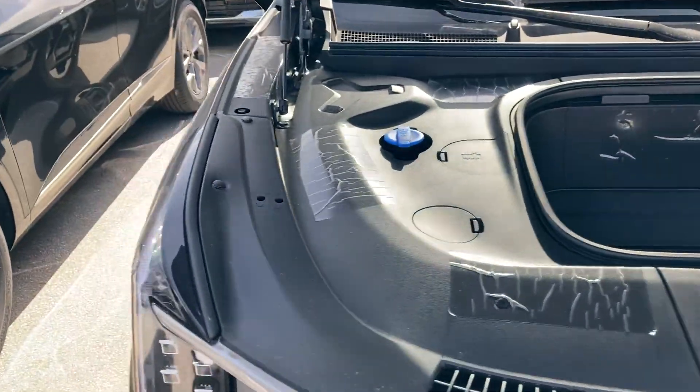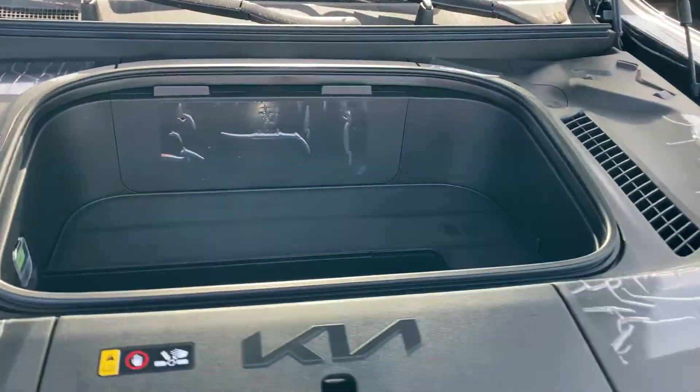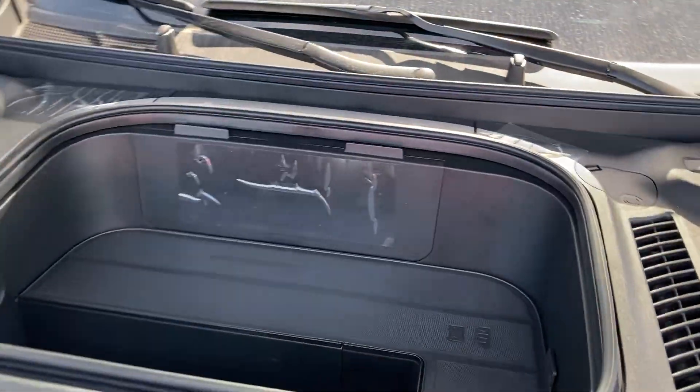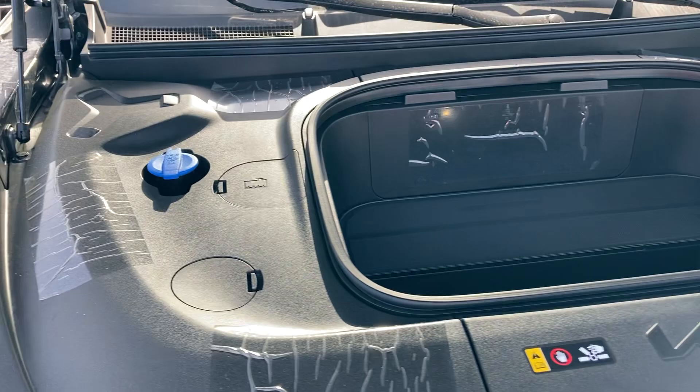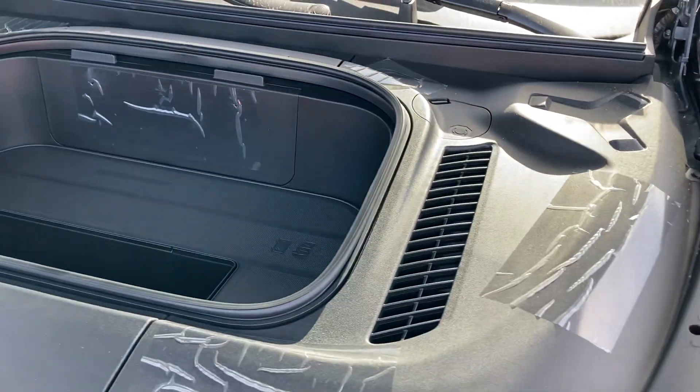This one comes with a dual electric motor setup, so you get 379 horsepower. Zero to 60, you can do it in like 4.5 seconds, which is very impressive for an electric vehicle — it's pretty fast, trust me, I've driven one of these. This one comes with a larger 99.1 kilowatt-hour battery as well.